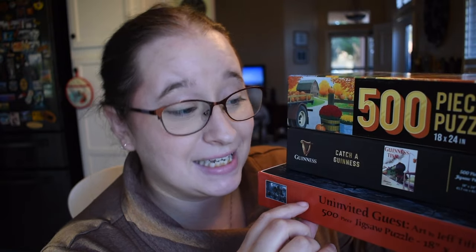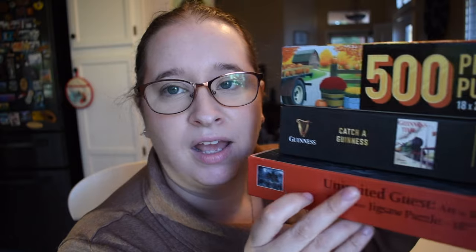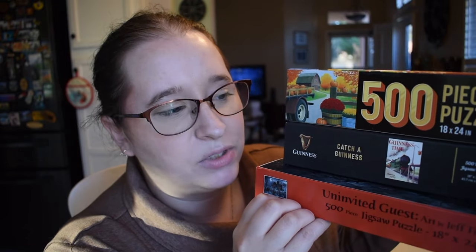The three puzzles that I either started or did today: the first one is called Uninvited Guest by Suns Out. The second one is from New York Puzzle Company called Catch a Guinness. The third one is from the brand American Flat and it's Autumn Affinities. I'm going to show you the clips of me doing these. I don't think I did too much on camera but I do have some initial thoughts from when I was doing the puzzles, and then I'll come back and give you a rundown of each of these puzzles and my thoughts and experiences.